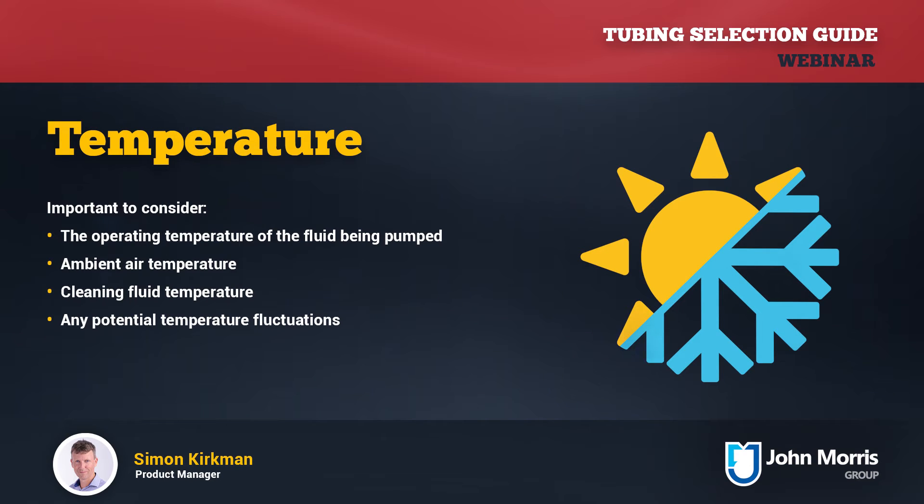Temperature has a wide variety of implications on tubing selection. The temperature of the fluid being transferred is often what comes to mind first and is a very important factor — the tubing definitely needs to be rated to that temperature. But cleaning temperatures are also important, and even the ambient temperature if you've got a process in an overly hot or cold area. Temperature fluctuations also need to be considered, as sudden changes or extreme temperatures can adversely affect performance and cause premature tubing failure.